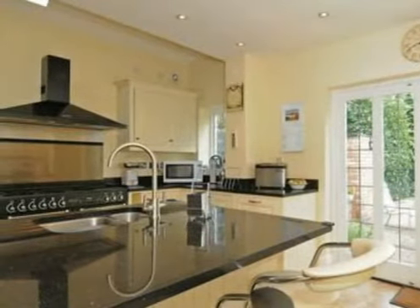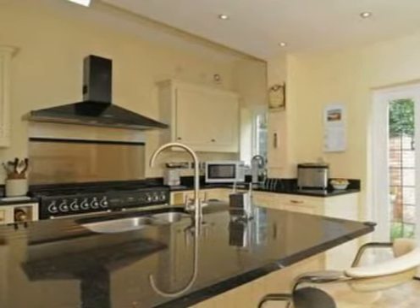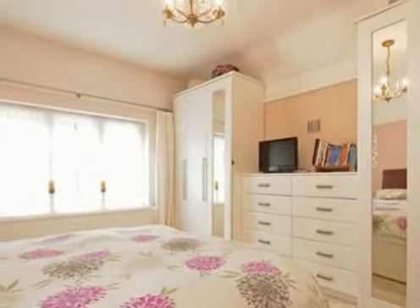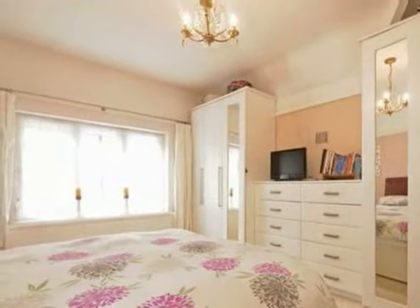We extended the kitchen ensuring that it was in keeping with the house but with clean modern lines. We also love the location. It is situated in one of the nicest areas of Walsall down a leafy country lane and yet we are within easy walking distance of the town centre.